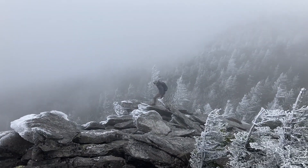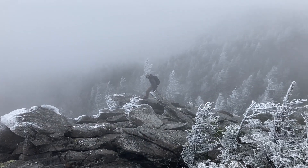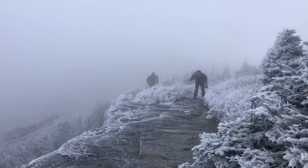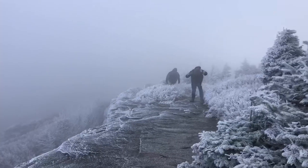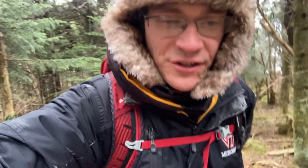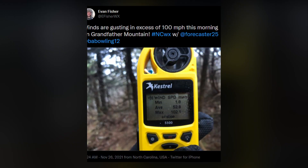I'm on the top of Grandfather Mountain in North Carolina, winds are gusting to over 100 miles an hour, completely covered in rime ice and they've got great exposure. We were up on the ridgeline for the better part of two hours. It started getting quite cold, but we were definitely there for peak winds — measured a wind gust of 102 miles an hour. Super stoked.